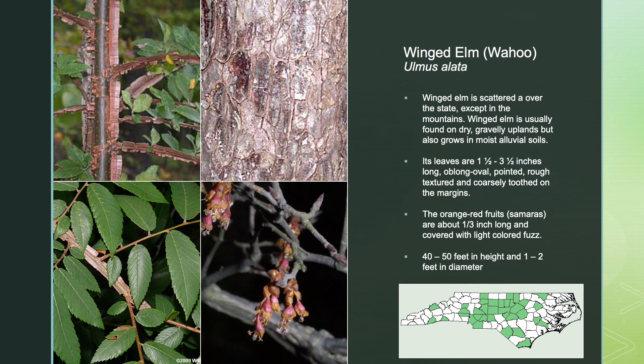Don't forget to join us on Part 3 of North Carolina Tree Identification with Durham Soil and Water.